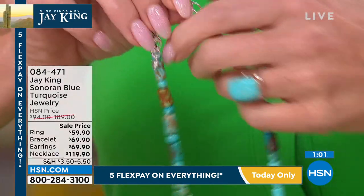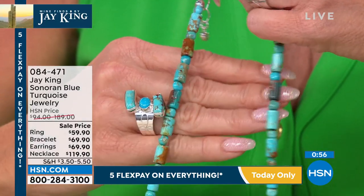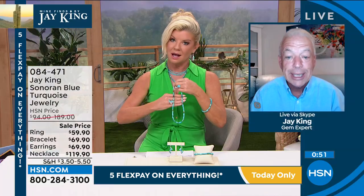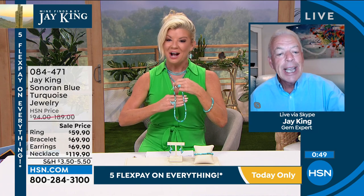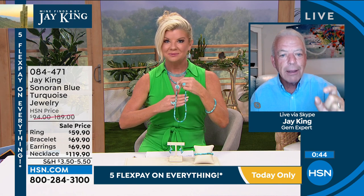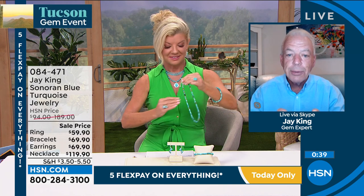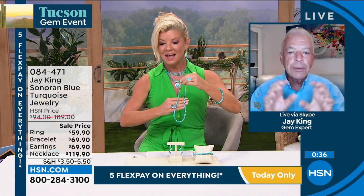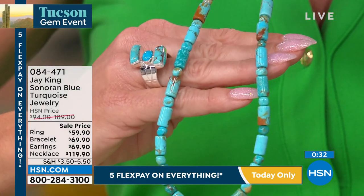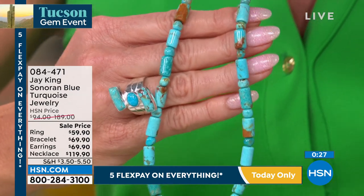We don't jack up the prices even though the material is worth way more now than when we bought it, because then we wouldn't be able to offer you what we can. I don't remember showing this necklace — and at this value, we've never done it. Those are cut from solid nuggets — solid pieces of turquoise. This is all natural; we have not done anything to change the color or treat it. As far as I know, nobody else is out there selling this material. All of this Sonoran material is the highest grade that ever came out of the mine.